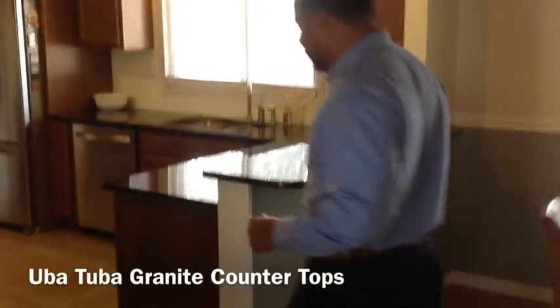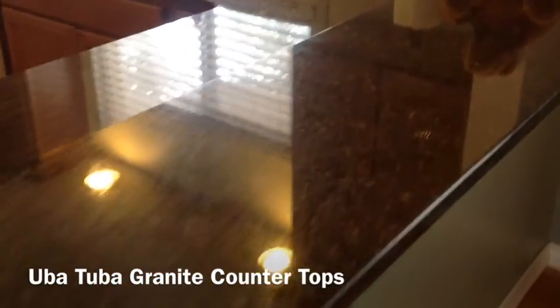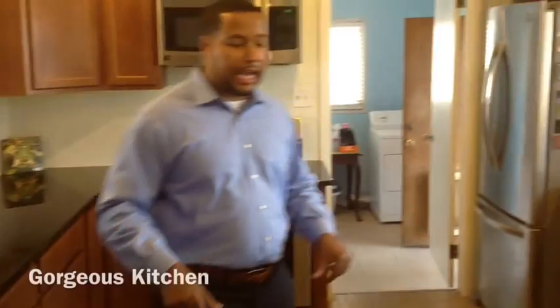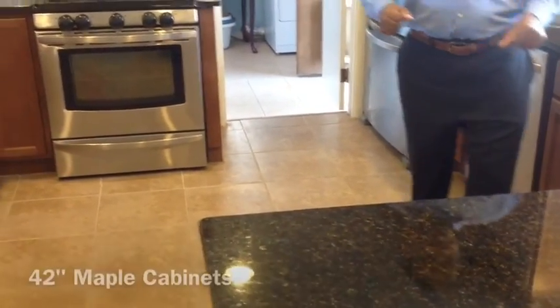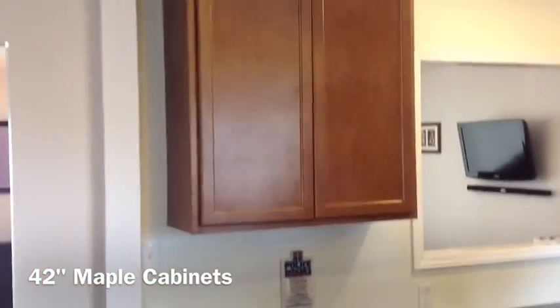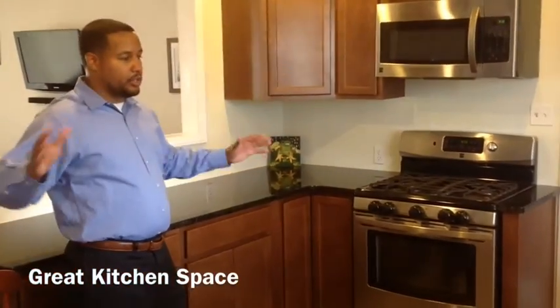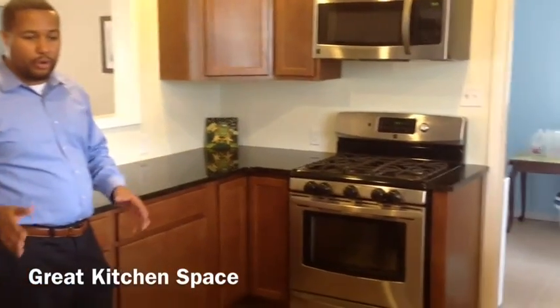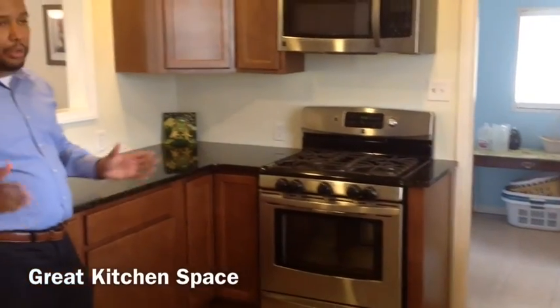To the right we have the kitchen. This is Uva tube granite — a very specific, special kind of granite. Beautiful. We have porcelain tile, professionally done. This kitchen is all brand new — the tile, the granite, and the cabinets. We have 42-inch maple cabinets with cabinet space all around. Beautiful kitchen space. I'm just holding my arms out to show that you and your family can make nice meals and spend time in the kitchen together without bumping into each other.